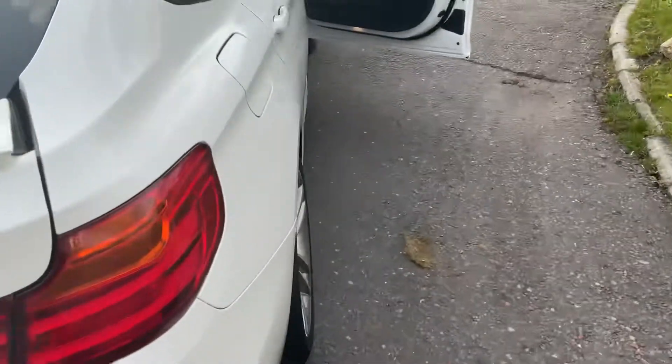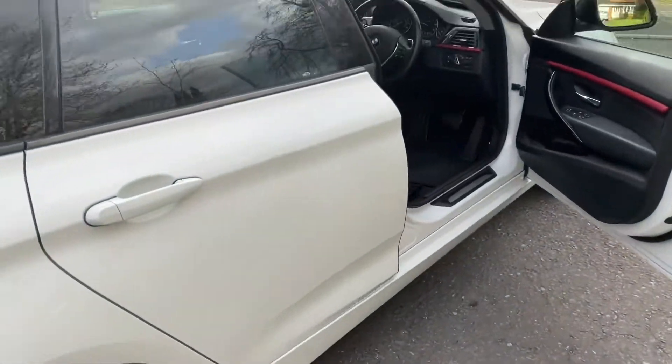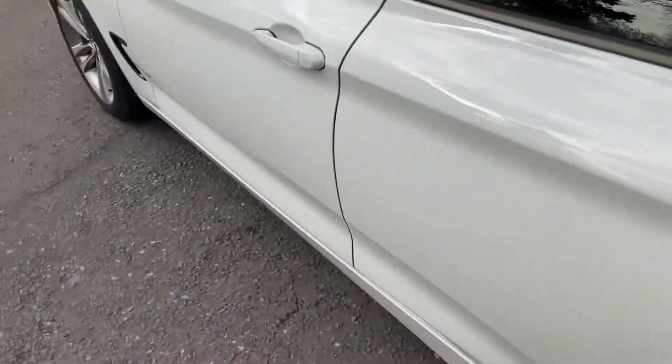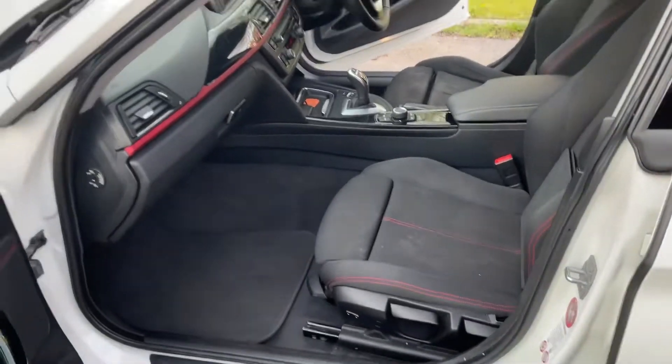Parking sensors. The wheels are in good order. The car's not brand new, so you've got to expect the odd little thing.